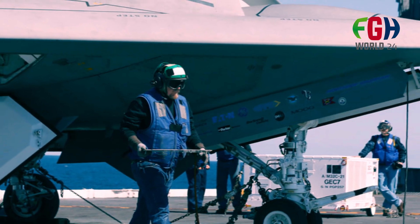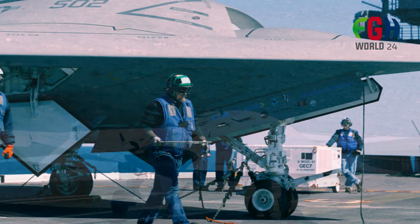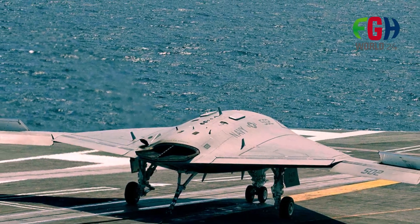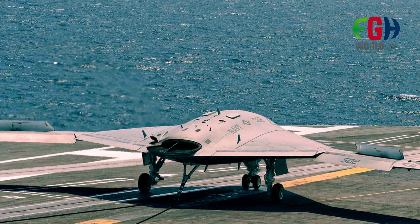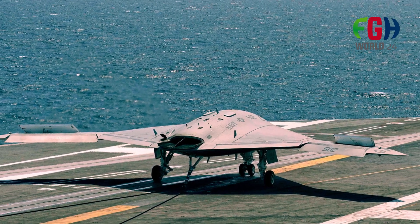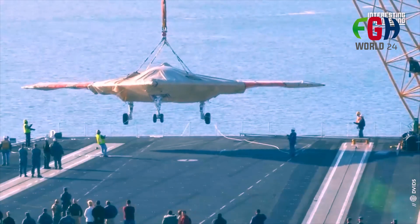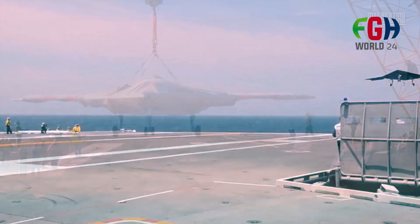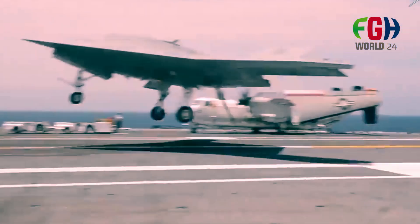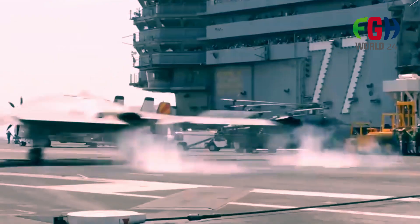The X-47B is an experimental unmanned combat aerial vehicle (UCAV) developed by Northrop Grumman for the United States Navy. It has been involved in several test and demonstration programs related to unmanned carrier-based operations. Its primary purpose was to demonstrate the feasibility and effectiveness of operating an unmanned aircraft from an aircraft carrier.